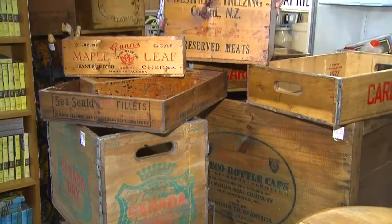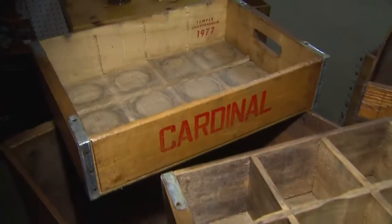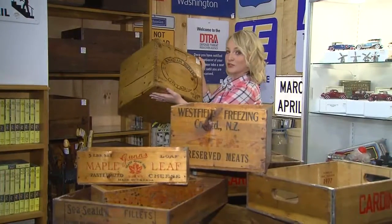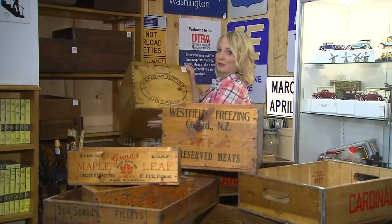Vintage crates have become really popular in the last few years, partially because they've traveled the world, which makes them really cool, but they're also highly functional. And this one right here — I have visions of it with casters going on the bottom, and this is going to become a wood box beside my fireplace.